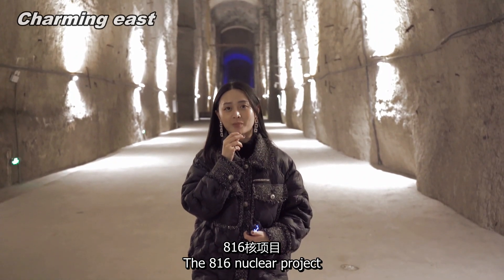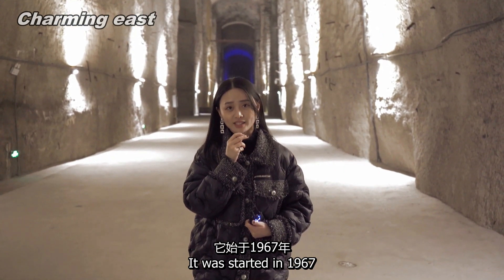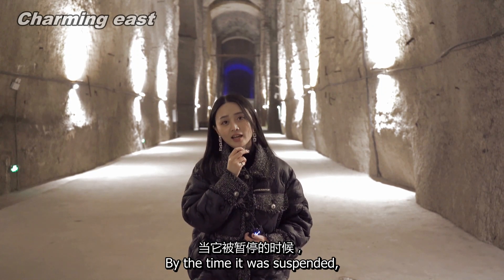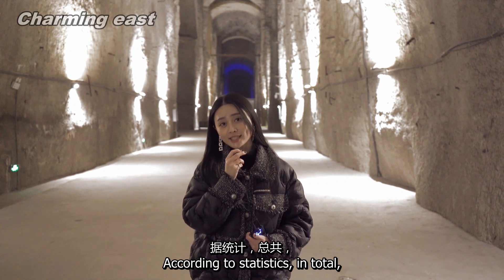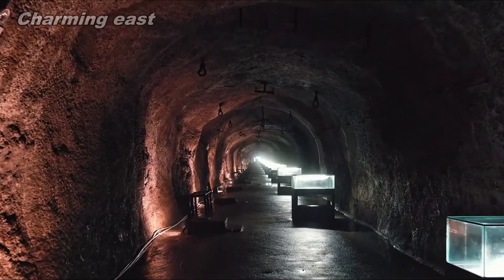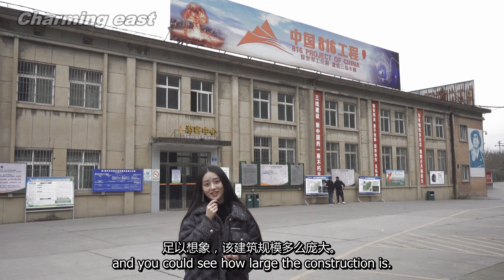The 816 Nuclear Project is the world's largest man-made underground structure, covering an area as large as 14 football playgrounds. It was started in 1967 under the background of the Cold War and was suspended in 1984 by the central government's order for peace. By the time it was suspended, 85% of construction work was completed and 60% of installation was completed. In total, around 60,000 people were engaged in this gigantic project. We walked around for one hour in that underground tunnel and it covered not even 30% of the whole space — you can see how large the construction is.